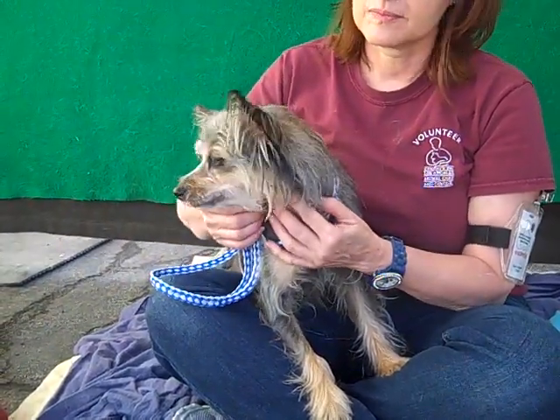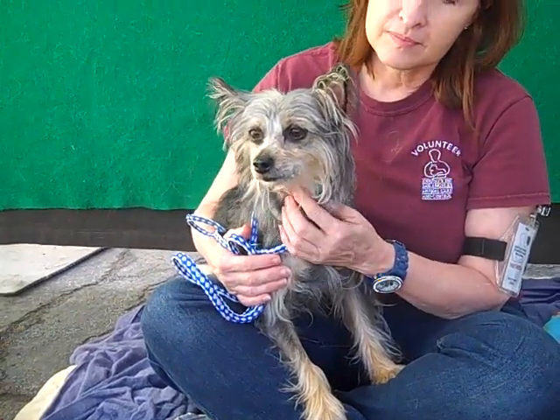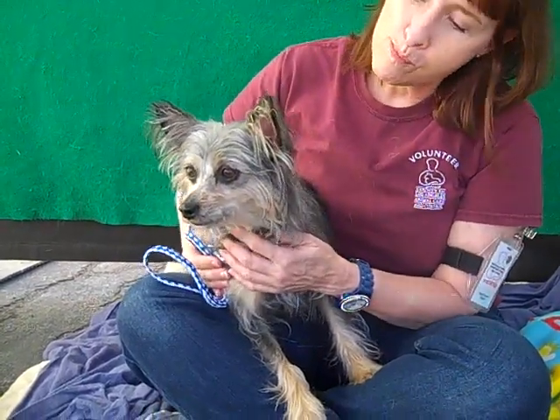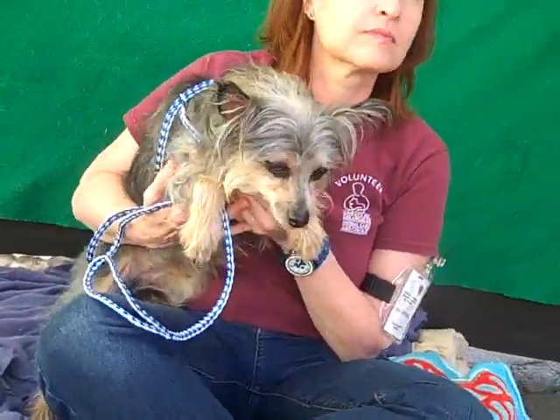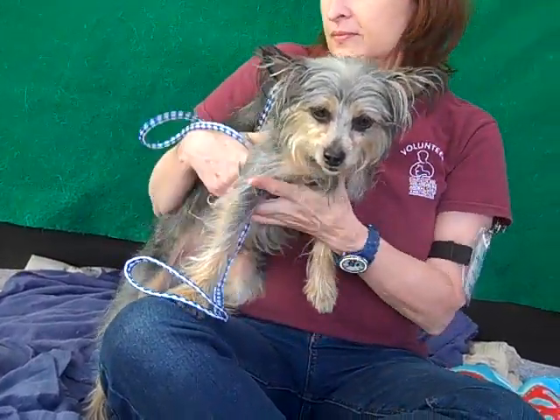She got a grooming and they actually shaved her beard that she's known for, but I did see some photos of her before she was shaved and she definitely has the beard going on. So it can definitely grow back out — we just wanted to make you aware of that. She's about two years old, she came in as a stray December 8th from West Covina, and she weighs all of 13 pounds. And with her breed she has a very nice, beautiful silky coat.